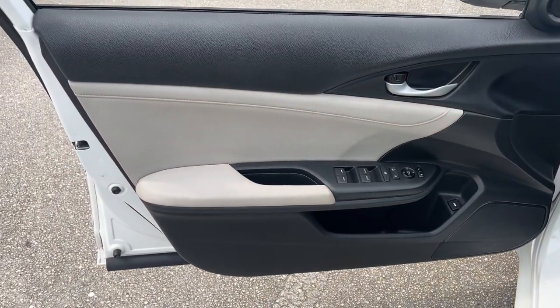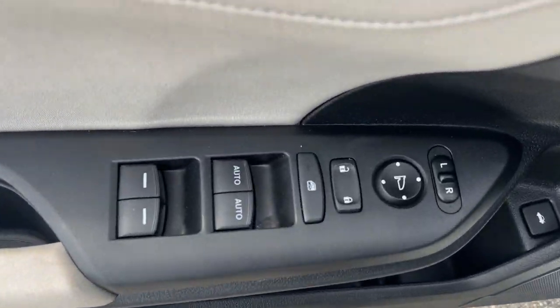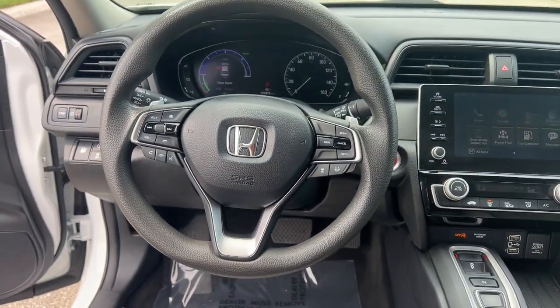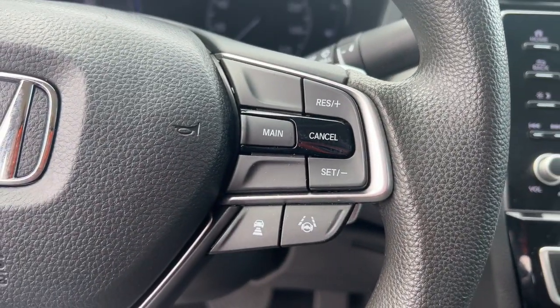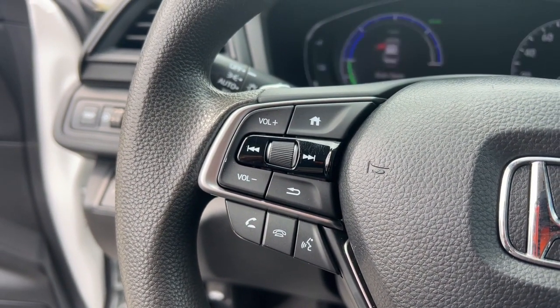The following are some of this vehicle's highlighted options: Apple CarPlay and/or Android Auto, pre-collision system, heated driver's seat, keyless entry, satellite radio, heated mirrors, lane keeping assist, backup camera, electronic stability control, and aluminum wheels.